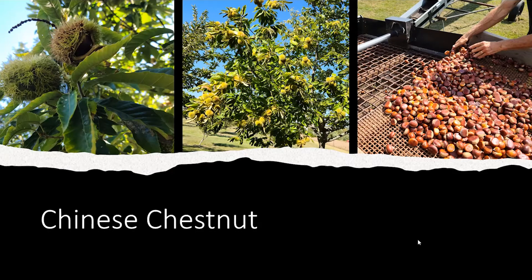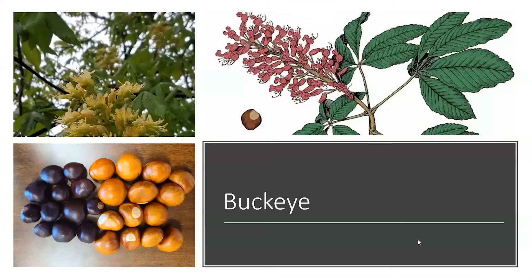One thing to look at here too is the leaves. Chestnuts have serrated edges and they are a single leaf. Remember that single leaf, because buckeyes do not have single leaves — they have what's called palmate compound leaves. If you think about your hand and your fingers coming off of your hand, those five fingers make that palmate compound leaf.